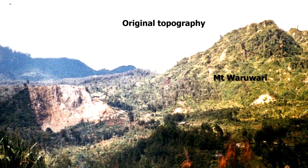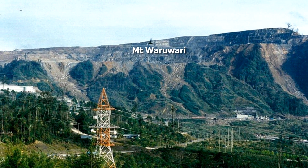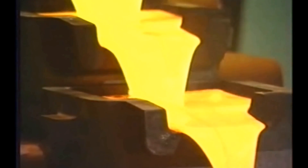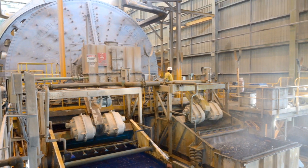The Porgera operation is a large, well-established operation and the ore body has the potential to continue for many years. Porgera accounts for 10% of PNG's total exports. From the first gold pour in 1990 up until the end of 2016, the mine has produced more than 19.3 million ounces of gold.